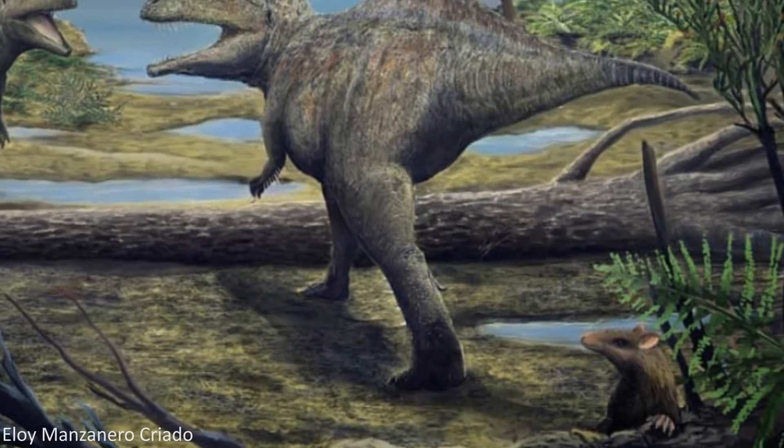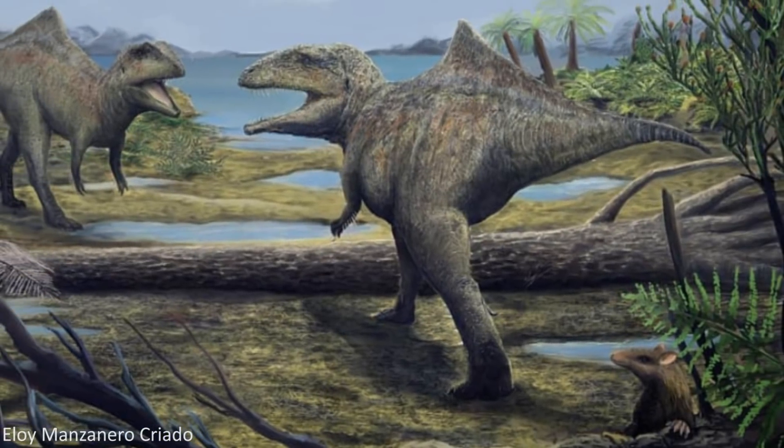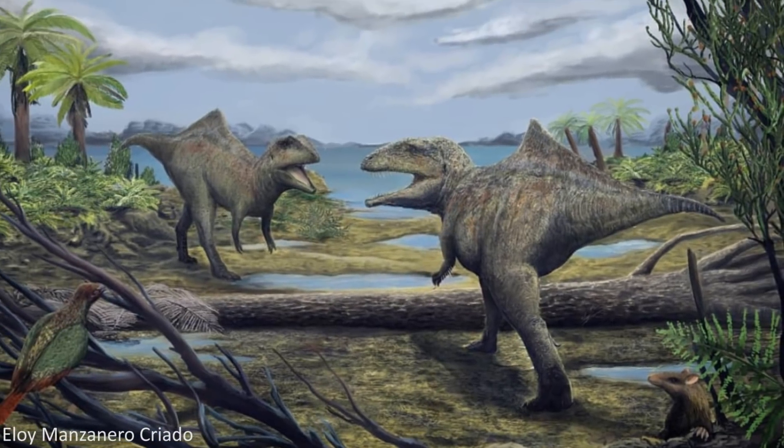It lived approximately 125 to 127 million years ago during the early Cretaceous, and the rocks it was found in suggest it died in a freshwater wetland environment.